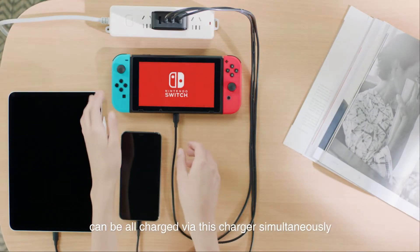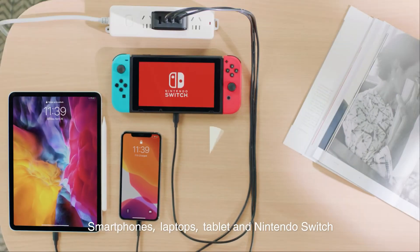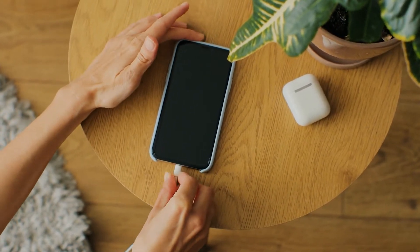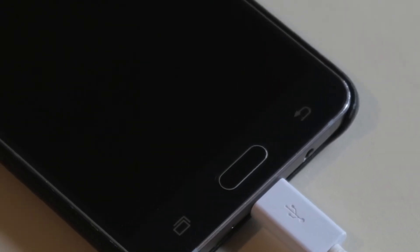With three USB-C ports and one USB-A, it will help you charge up to four devices at the same time, be it tablets, mobile phones, consoles, headphones, or even computers. As it is also very compact, it will become a must in your holiday suitcase.